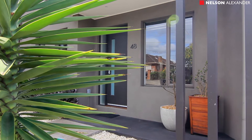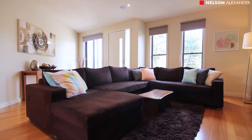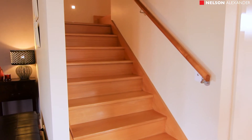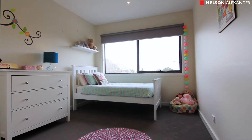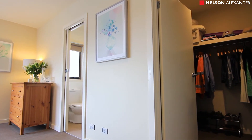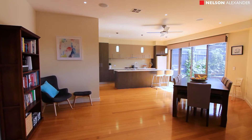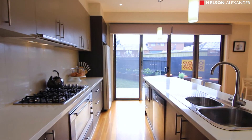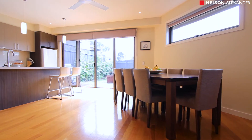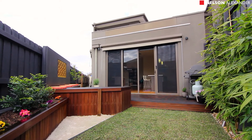A wealth of space awaits in this stylish contemporary residence. The showpiece delivers an exceptional lifestyle of quality and convenience. The impressively spacious floor plan comprises three bedrooms, an extra large master with walk-in robe, superb ensuite and main family bathroom. Spacious front lounge, superb kitchen with stainless steel appliances, and a vast open plan living and dining area with sliding doors revealing an al fresco style entertaining area and low maintenance garden.